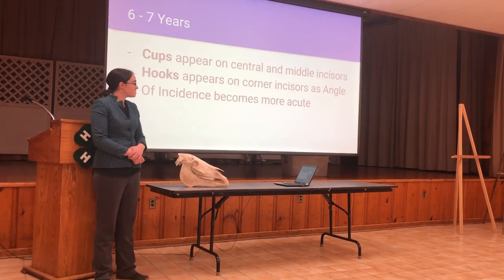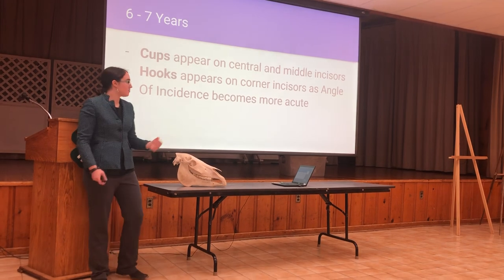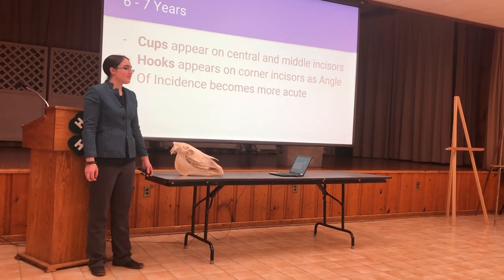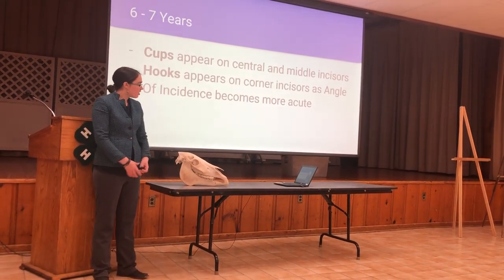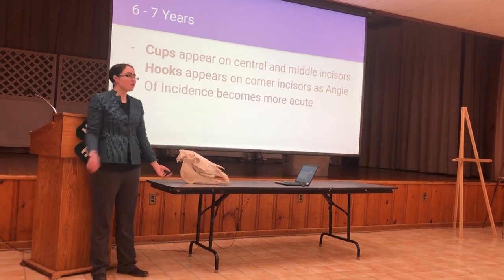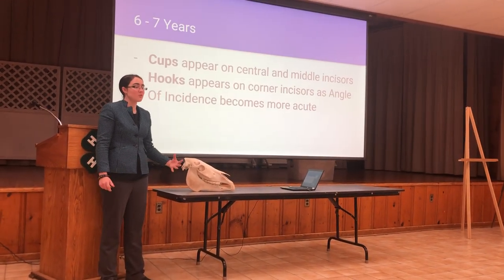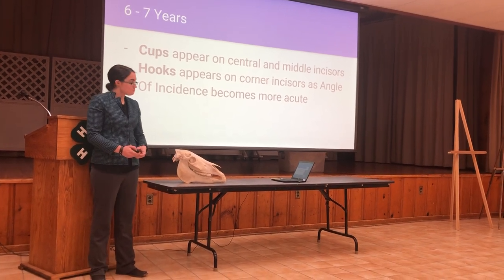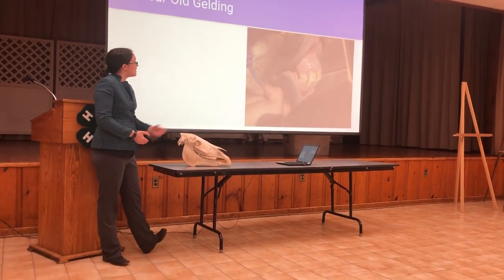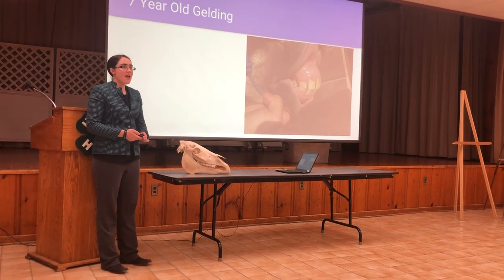At seven years old, cups appear. Cups are indentations on the occlusal surface — which is the top of the bottom teeth or bottom of the top teeth. They appear at this age because of the angle of incidence, starting at the central and intermediate incisors, and hooks may appear on the corner incisors. Hooks are little sharp outgrowths of enamel caused by the angle of incidence decreasing, so the teeth aren't as evenly worn down — this is why we get our horse's teeth floated. This is the seven-year-old gelding. We can see that all of his teeth are full size, and he does have a small hook on his upper corner incisor.